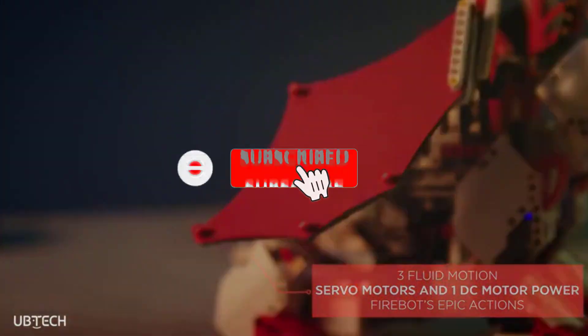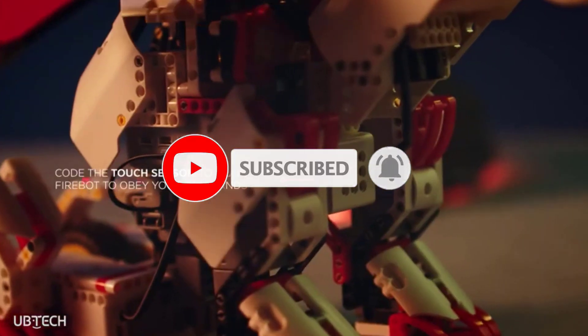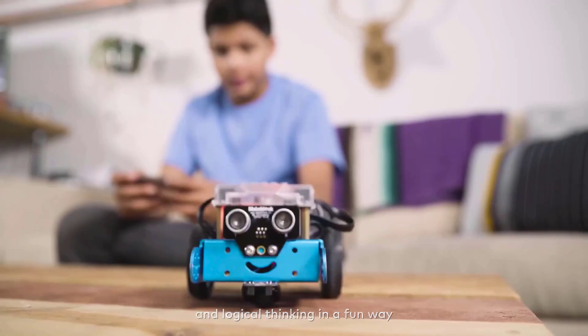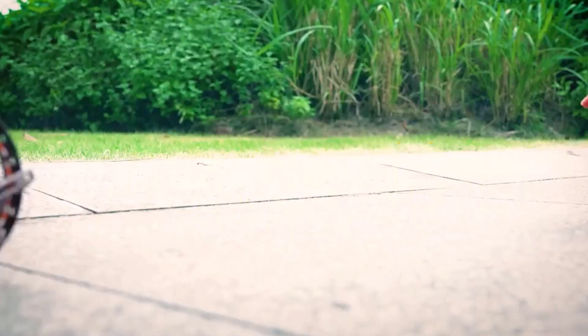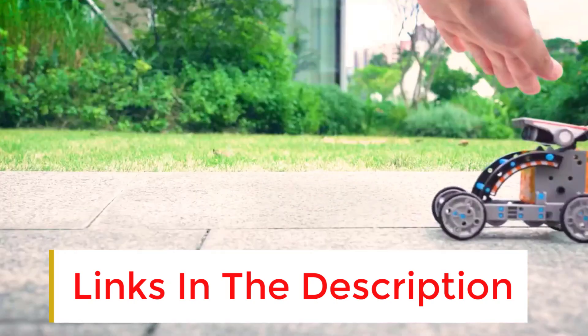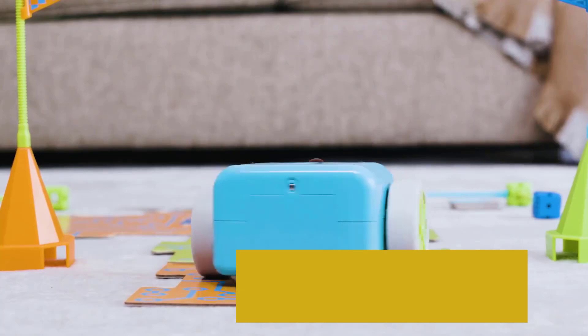This video reviews robot toys for kids and provides links to purchase them. If you're looking for specific recommendations or details on robot toys, here is a summary of popular robot toys. Let me know how I can assist you.